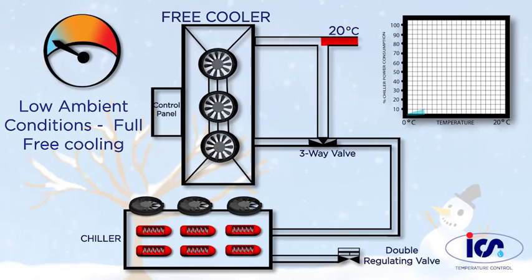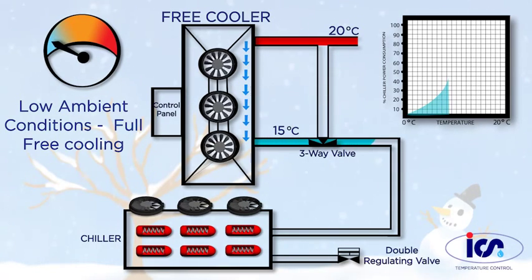In winter, when outdoor temperatures are low enough, the water is chilled solely by the free cooling coil. This allows the chiller's compressors to stop operating, saving significant amounts of energy.